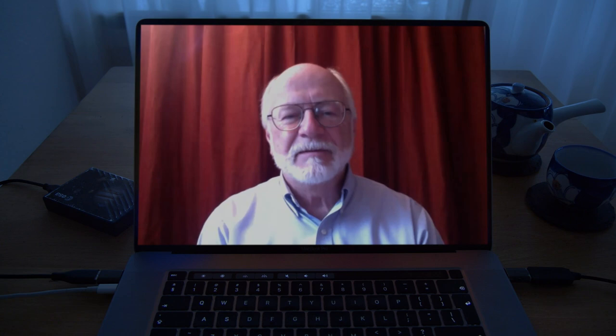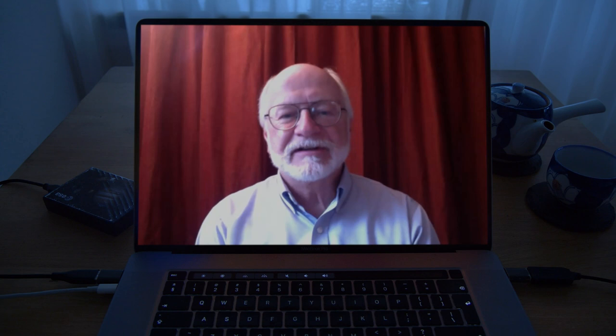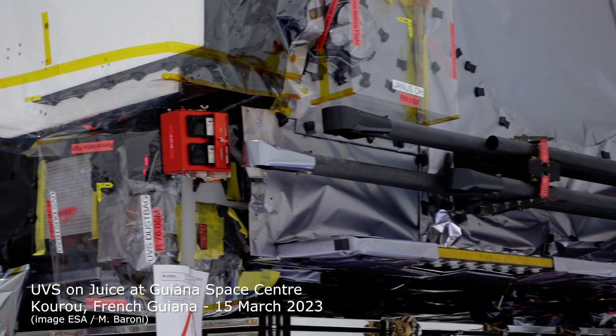I'm Randy Gladstone, I'm the principal investigator of the ultraviolet spectrograph on the JUICE mission. We've prepared the instrument under funding from NASA to contribute to the JUICE mission, which is an ESA project, and we're very happy to be on board.